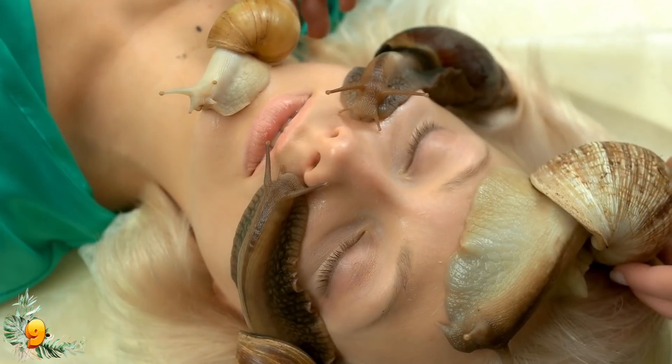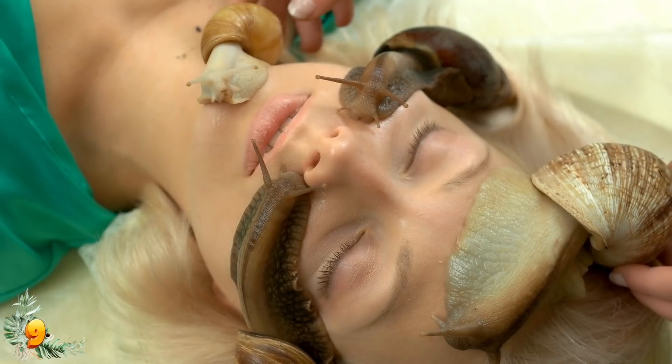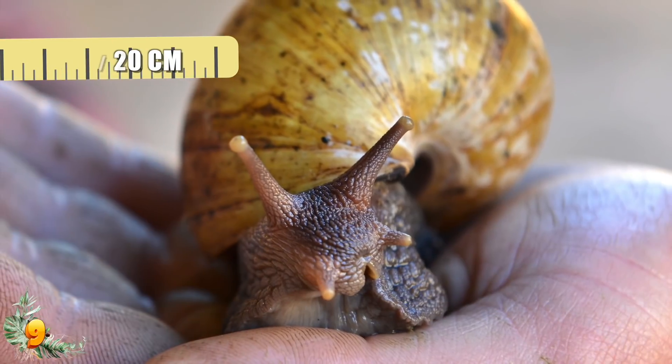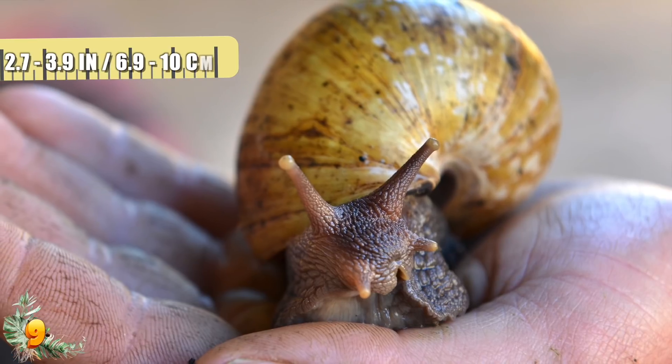But their large size isn't entirely an optical illusion. As one of the largest terrestrial gastropods on Earth, African land snails grow up to 8 inches long, about the size of an adult fist, and between 2.7 and 3.9 inches tall.